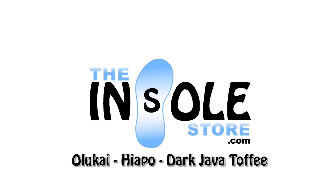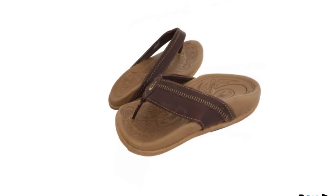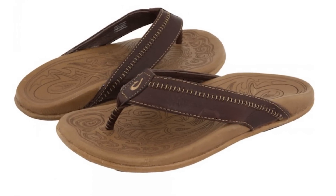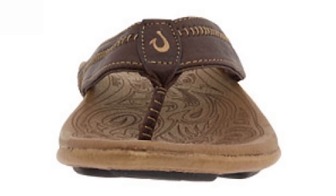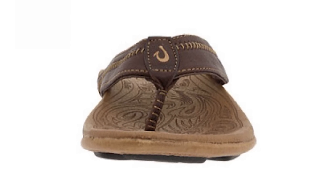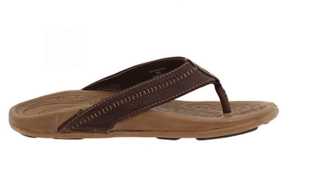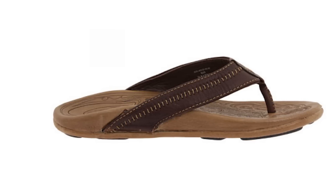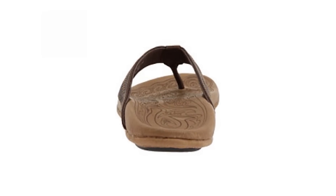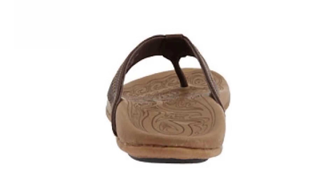Hello, and welcome to the insolestore.com. You have selected the Olakai Hiapo Orthotic Sandals, featuring the best in premium hand-sewn leather. Offering a personalized fit and amazing comfort, these sandals also feature soft microfiber neoprene, a compression molded midsole, and laser edged Polynesian tattoo artwork.